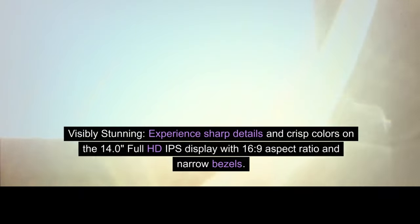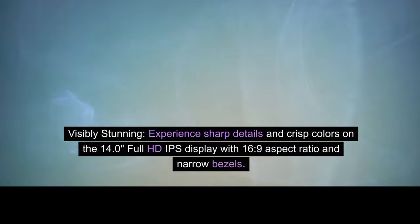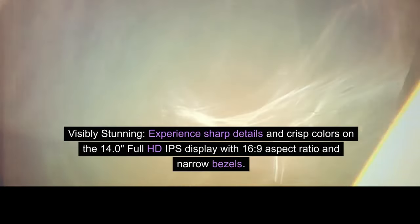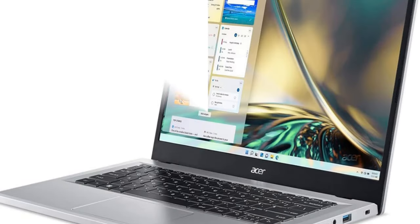Visibly stunning. Experience sharp details and crisp colors on the 14.0 Full HD IPS Display with 16:9 aspect ratio and narrow bezels. Internal specifications.